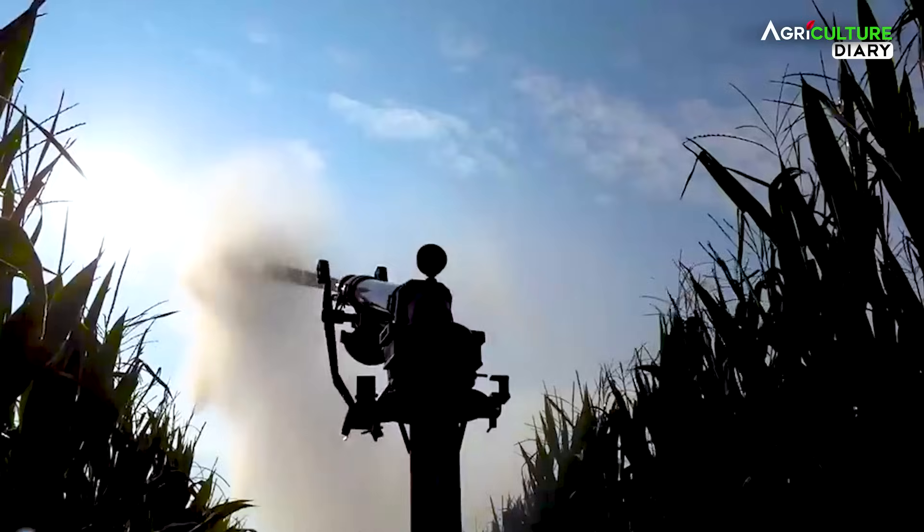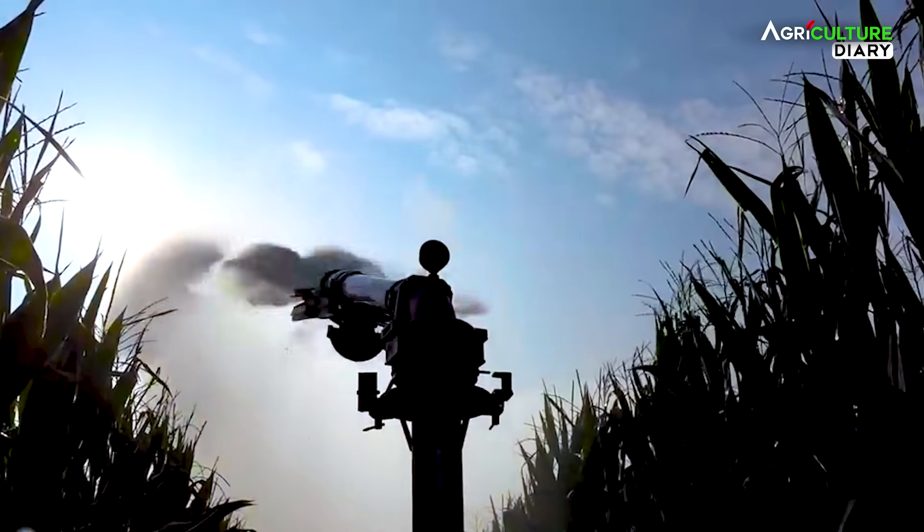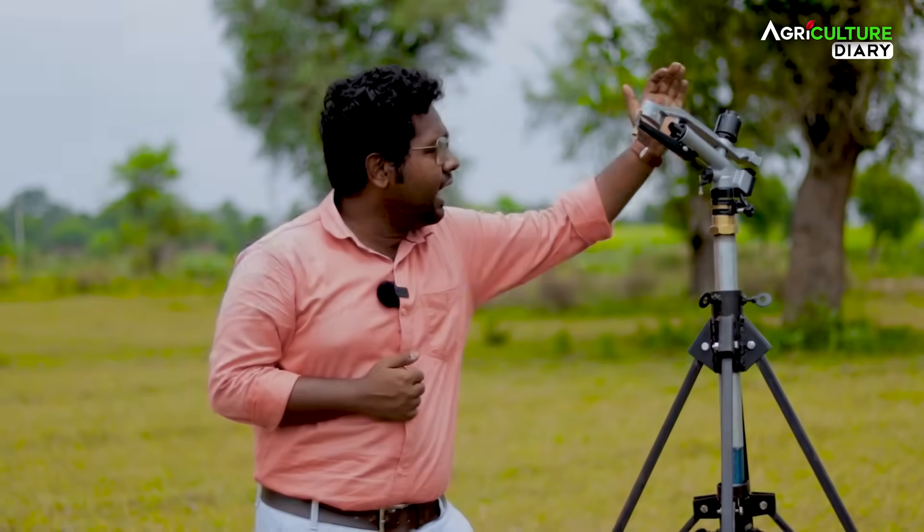This is called Jol Vonduk. This rain gun gives the best benefit to the farm. This rain gun gives our own home to the body.